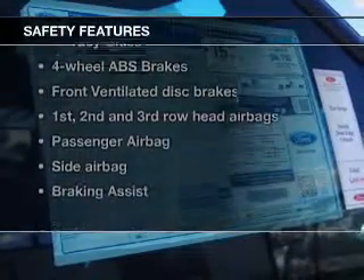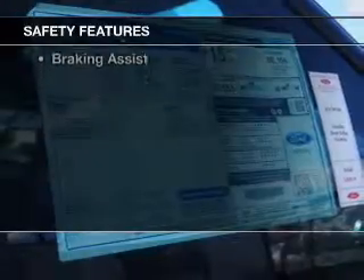If safety is a high priority, rest assured knowing that these top safety components are included: a backup camera and front ventilated disc brakes.